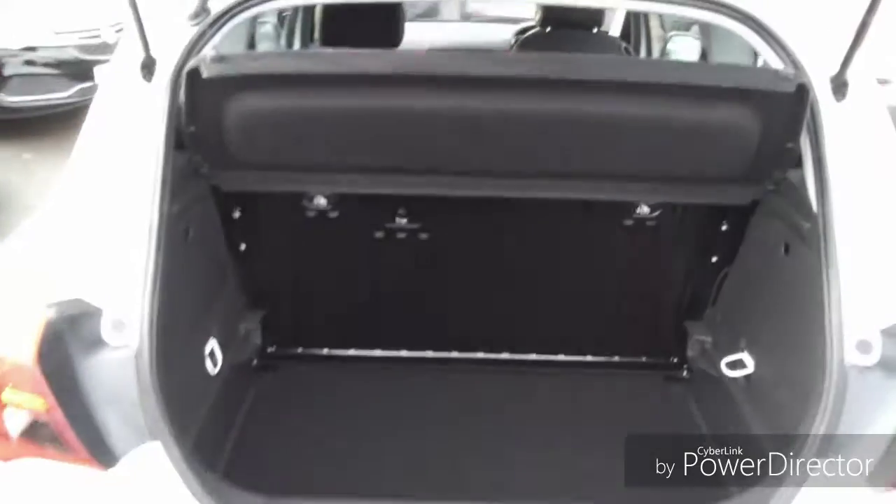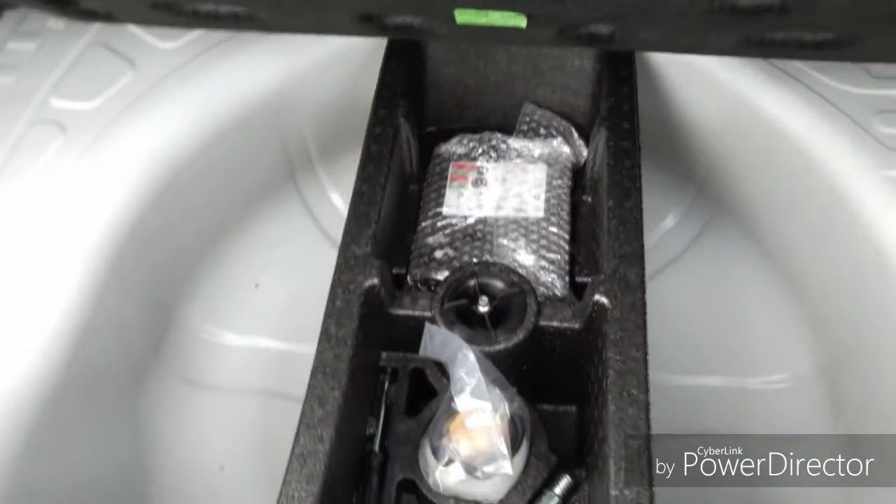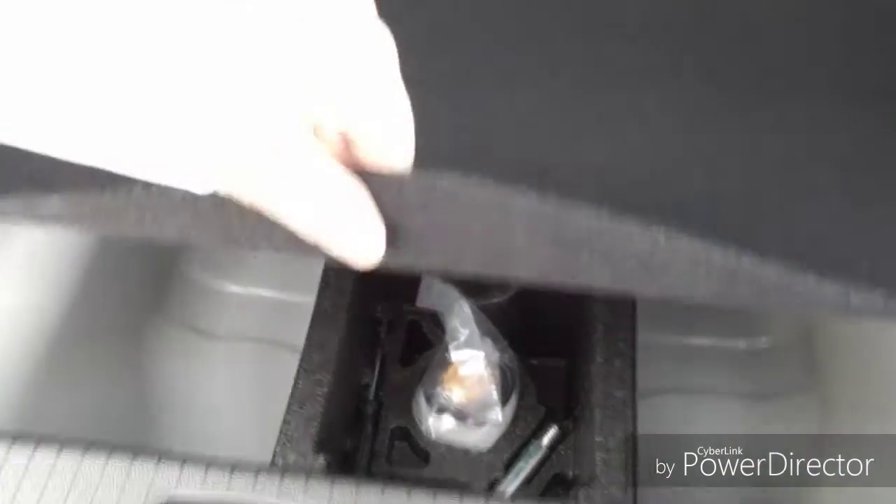Moving into the boot, it is very spacious. The seats do go down to create more room. This car also comes with an inflation kit to help you get to your nearest garage if or when you ever have a puncture.